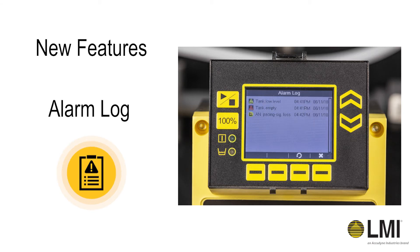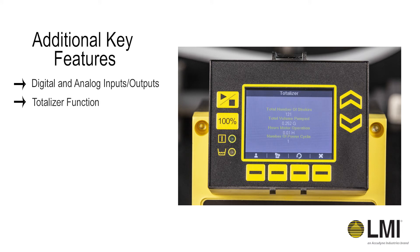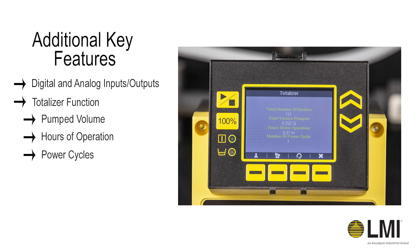The alarm log allows you to see the date and time of any alarms and alerts. Other features include digital and analog inputs and outputs, a totalizer function which keeps track of strokes, pump volume, hours of operation, power cycles, and service alerts.